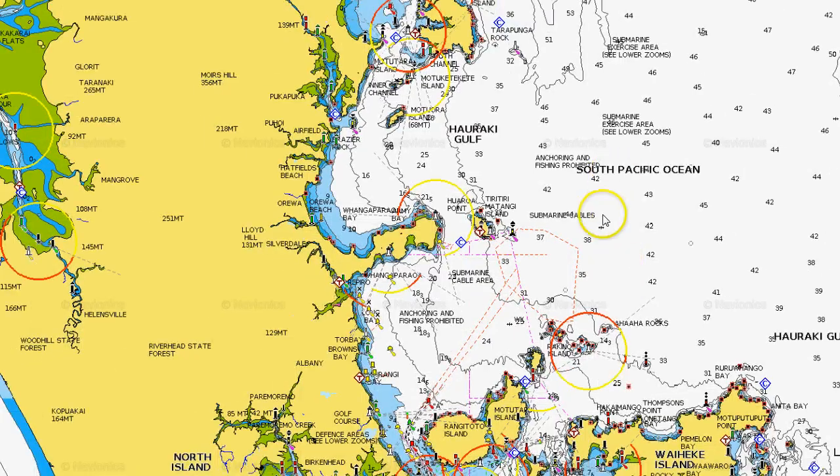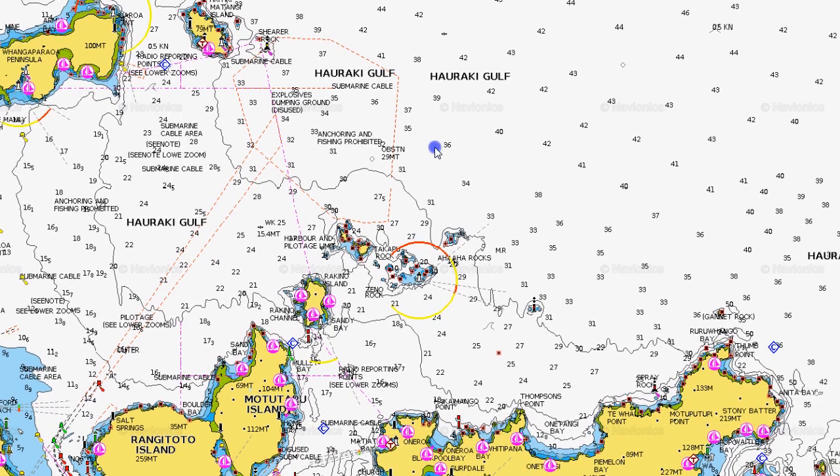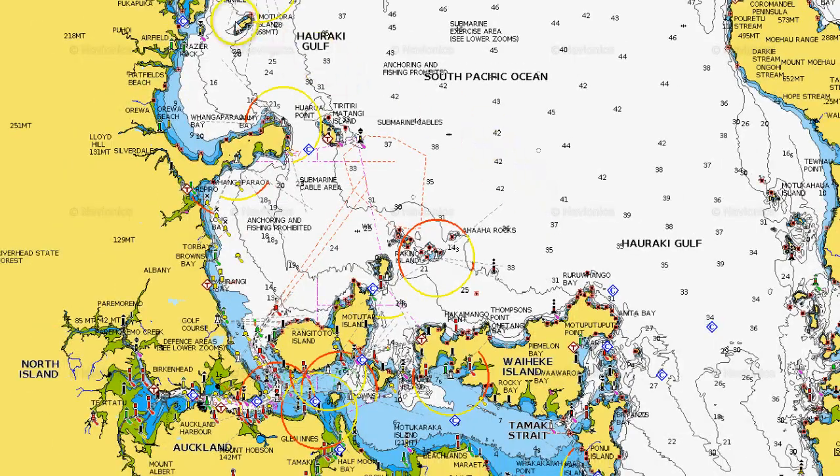Last week they moved east to Tiri, into this area here. The last time I went out and found good workup action, it was actually east of the Noises now, so this area here. Which makes me think they've come through here, down here, out to here — and they're on their move down into here. So this is where I would be concentrating my efforts now if you're chasing workups — this seems to be the best area at the moment.